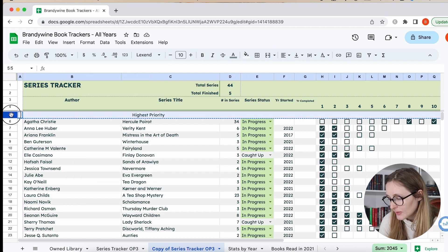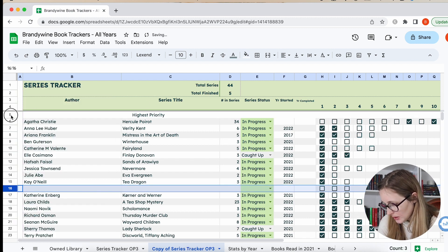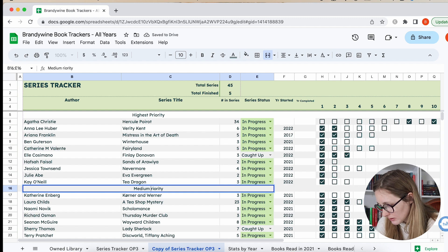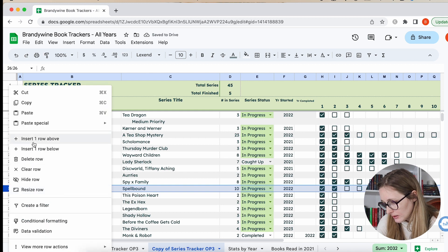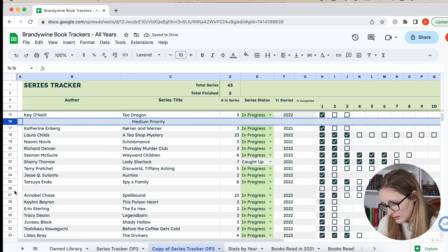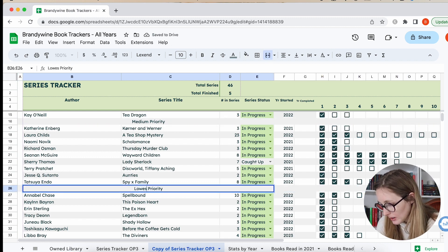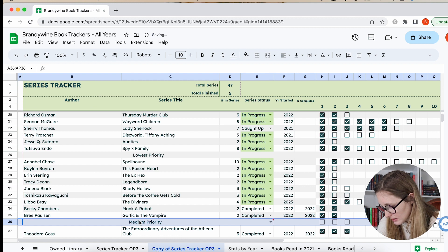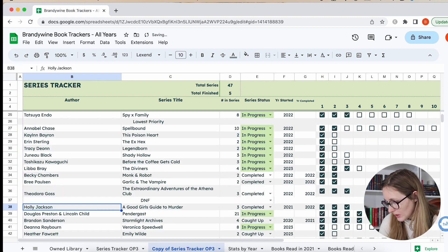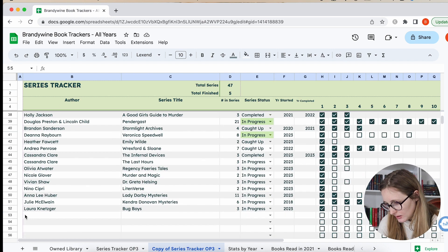I'm going to do Highest Priority, then insert one and copy it for Medium Priority, then one for Lowest Priority, and then one for DNF. I'll put the completed ones at the very bottom.